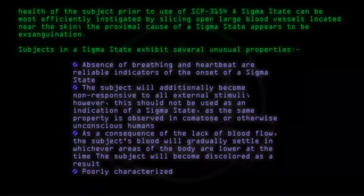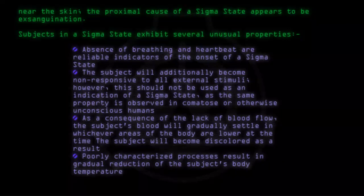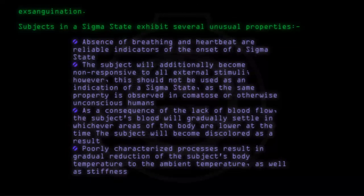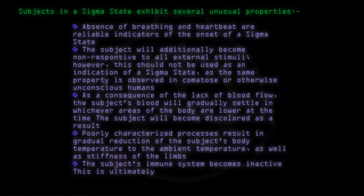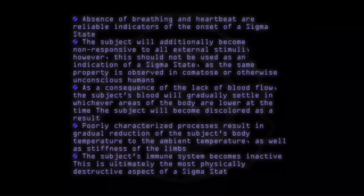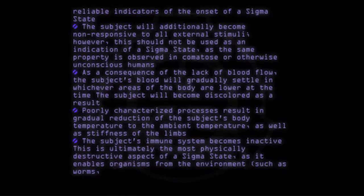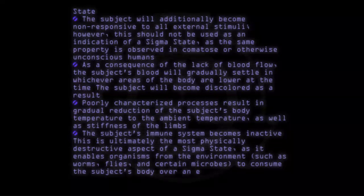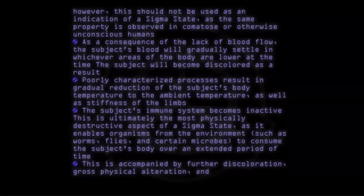Poorly characterized processes result in gradual reduction of the subject's body temperature to the ambient temperature, as well as stiffness of the limbs. The subject's immune system becomes inactive. This is ultimately the most physically destructive aspect of a sigma state, as it enables organisms from the environment, such as worms, flies, and certain microbes, to consume the subject's body over an extended period of time. This is accompanied by further discoloration, gross physical alteration, and foul odors.